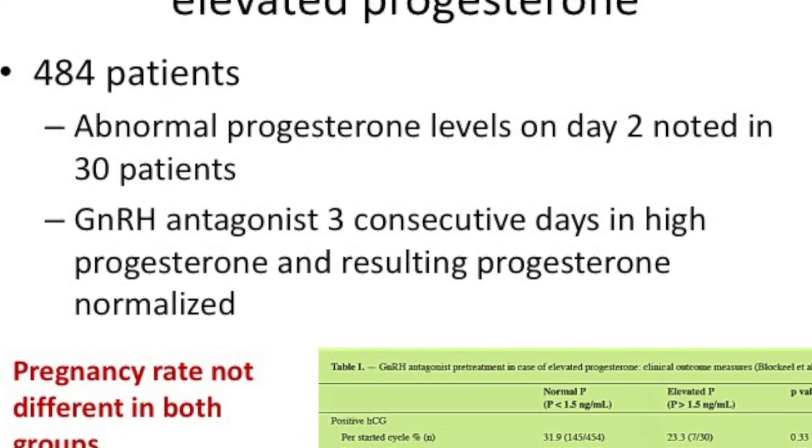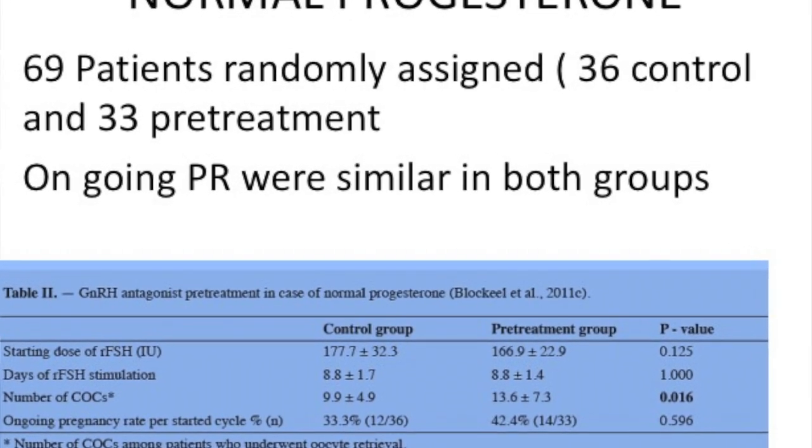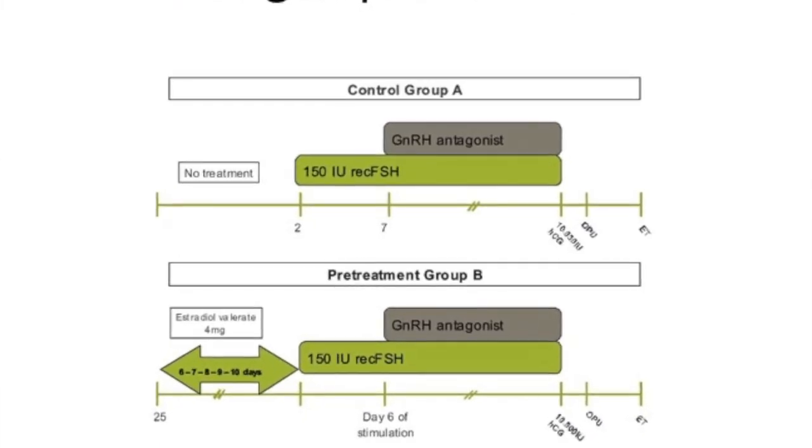And what did it show? In 484 patients, abnormal progesterone on day two was noted in 30 patients. The antagonist was given, and pregnancy rates were not different from either the control group or the other groups. A second analysis was done: looking at starting the antagonist on day two as a pre-treatment in women whose progesterone was not elevated. Results showed that whether you gave the antagonist or did not give it on day two to further suppress progesterone, pregnancy rates were similar.